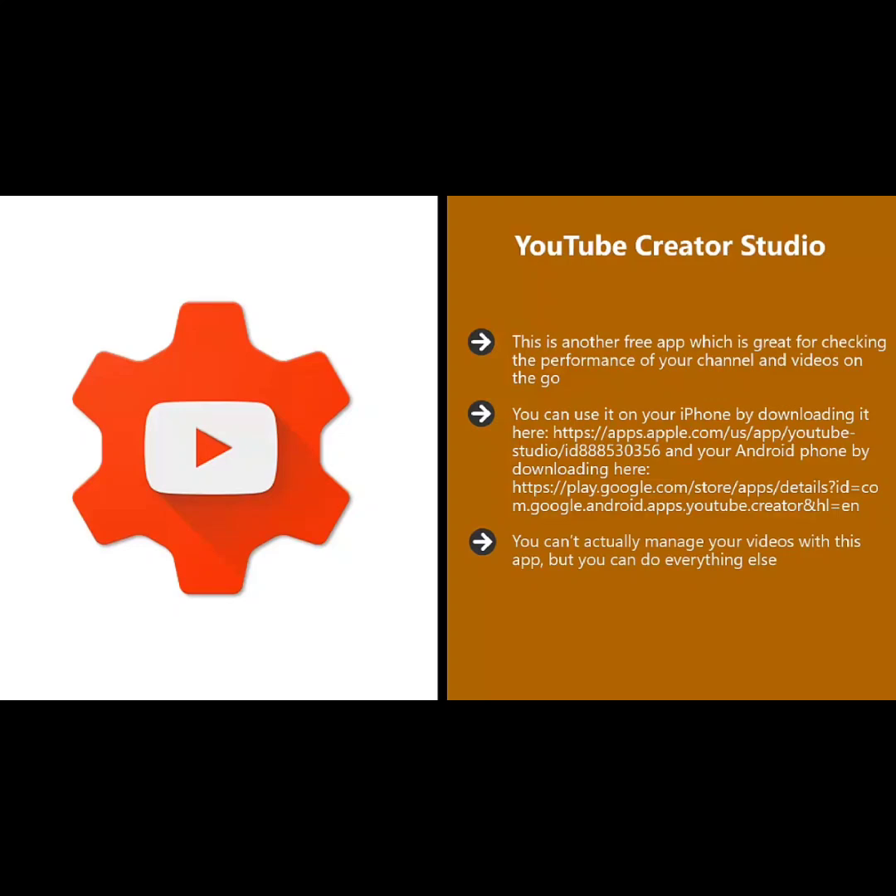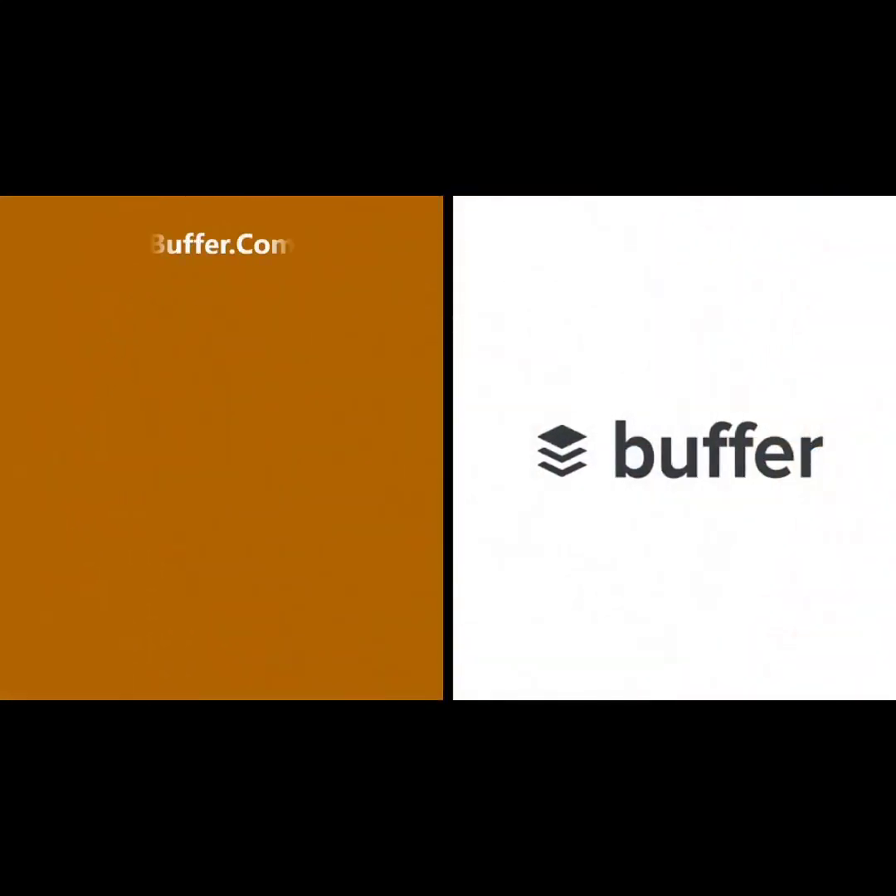You can't actually manage your videos with this app, but you can do everything else. It is great for finding out just how well your videos are performing, as well as looking at the overall performance of your channel wherever you are. There is a filter feature where you can respond to comments and create that essential connection with your viewers.